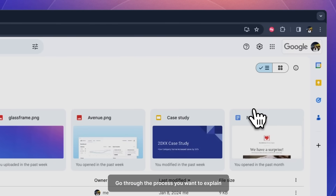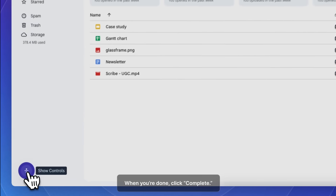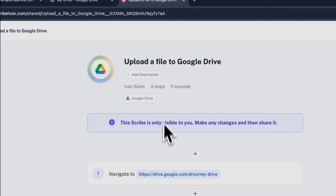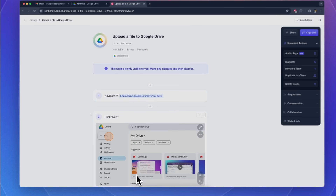Just click capture and go through the process you want to explain. When you're done, click complete. Scribe automatically makes you a beautiful step-by-step guide with screenshots and text that you can edit and share.